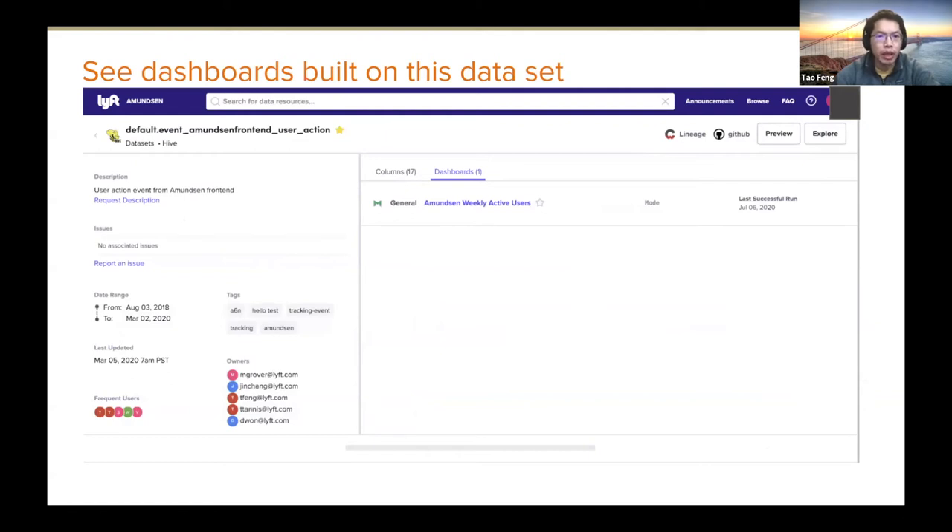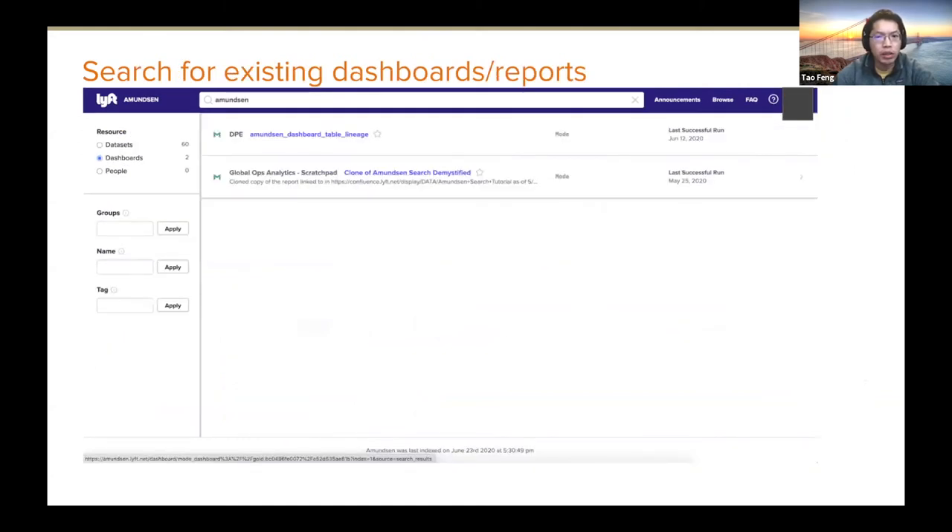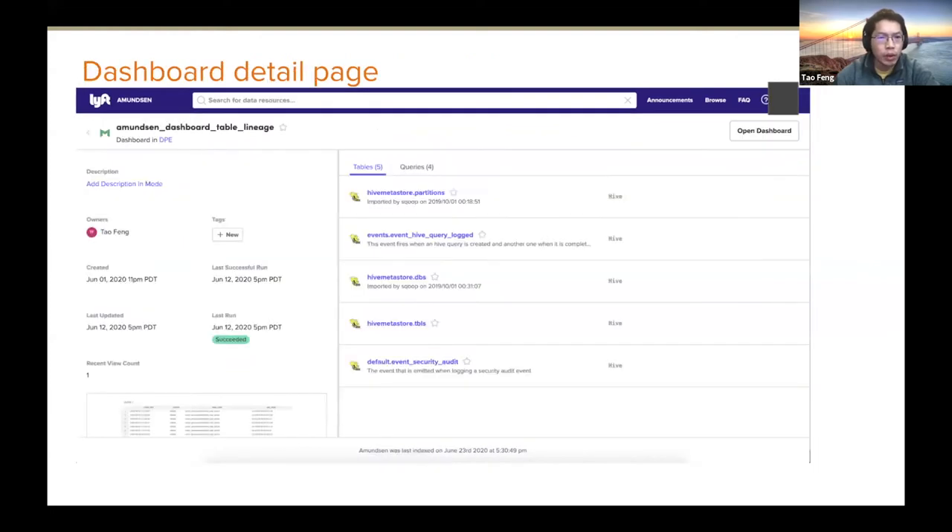As mentioned before, you can see which dashboards have been using these tables. You can also search dashboards — dashboards are very useful for users to see reports and analysis. On the dashboard page, you can see metadata like owners, when it was created, when it was last updated, when it was last run. This helps us understand whether a dashboard is stale and how many users have been viewing and using it.